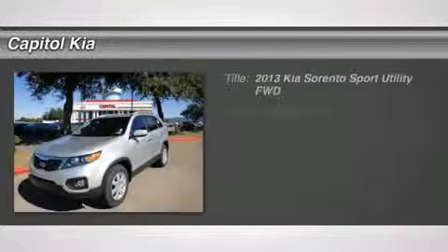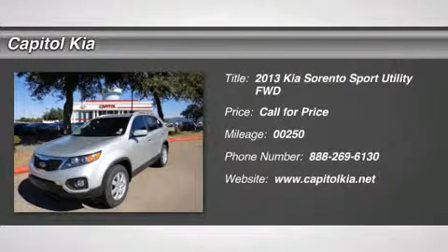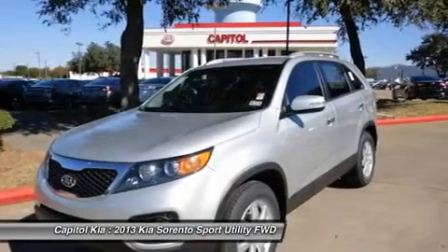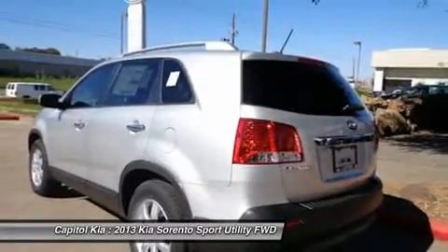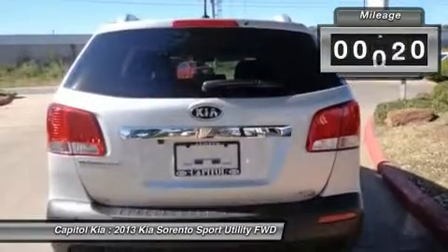Another amazing deal, jump on it quick. No more cold seats — this 2013 Sorento includes heated seats. Why look any further? A great EPA combined rating of 25+ MPG. Come by today to see this one in person.